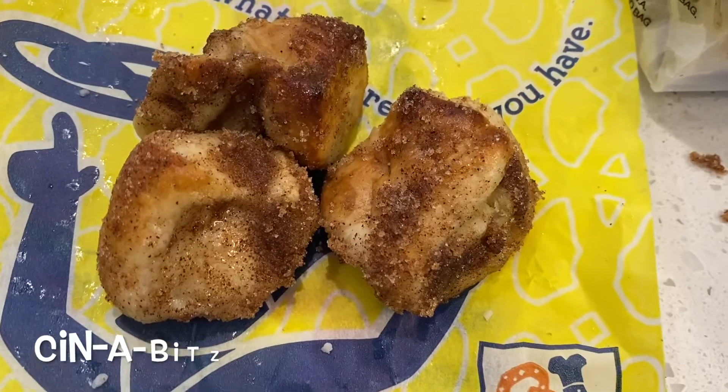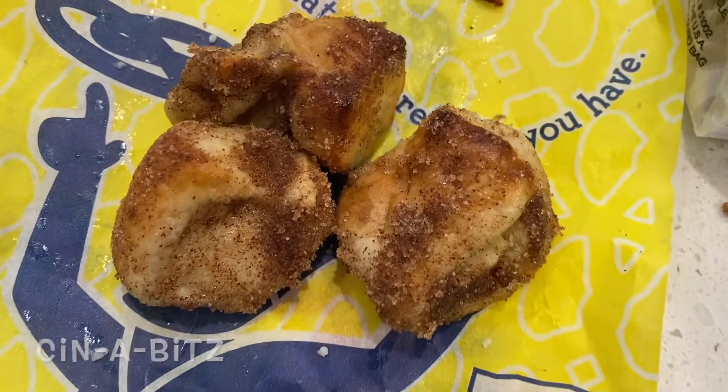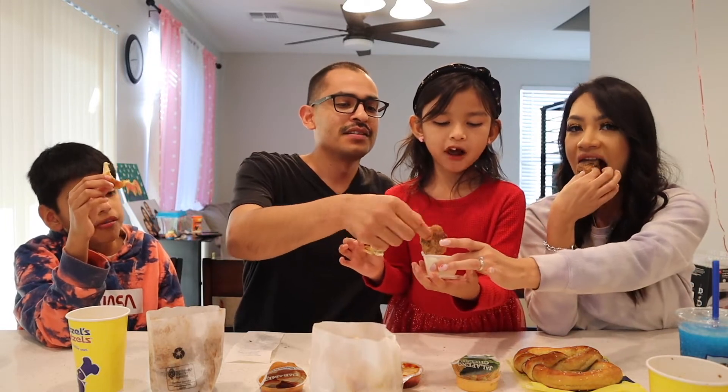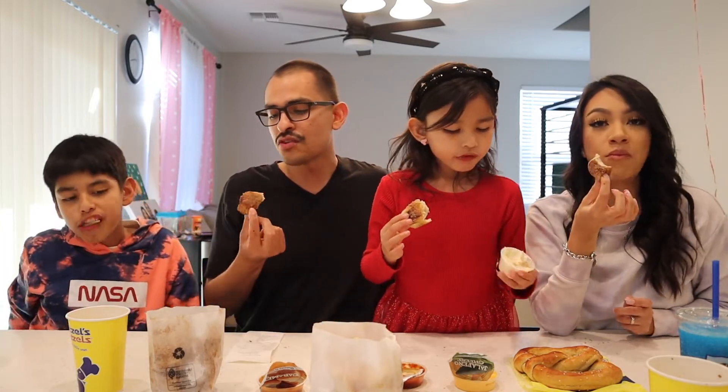Who's ready for dessert? This is like a churro — it's very sugary but it's a pretzel. And then we have this glaze you can dip it in. Is that like for gingerbread houses? If you love churros and you love cinnamon and sugar, this is perfect for you!